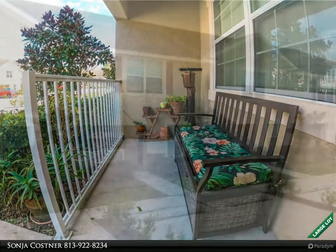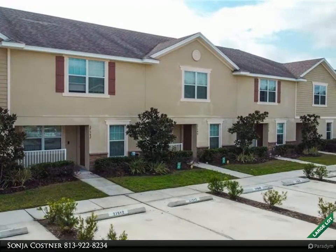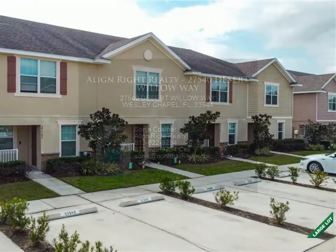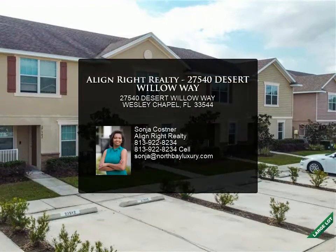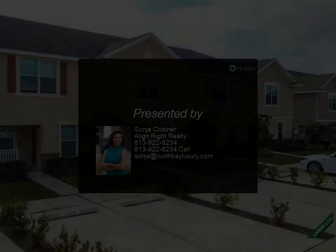The master suite presents a gorgeous walk-in closet and ensuite bath with shower and dual sinks. This home has ceiling fans throughout with carpeting in the bedroom areas. The upstairs laundry room allows easy laundering without having to take baskets up and down steps. This home won't last long.